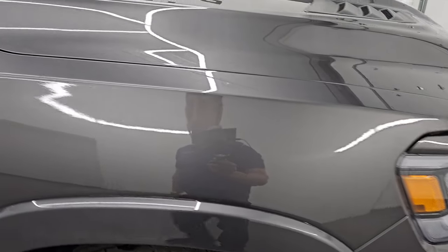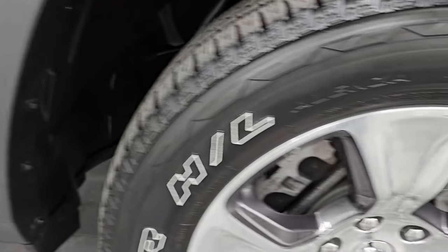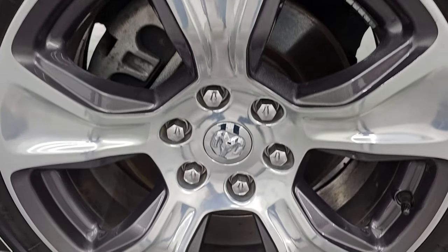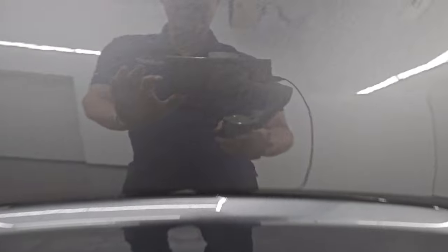The passenger side front fender is absolutely perfect — no dents or dings. The passenger side front wheel has no major scuffs and looks pretty good. Granite Crystal Metallic, one of my favorite colors on the Rams, has a ton of metal flake in it — you get some purples and some greens. Just a ton of color in it. You can see just how nice that paint is.